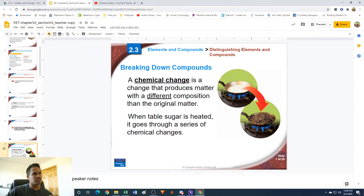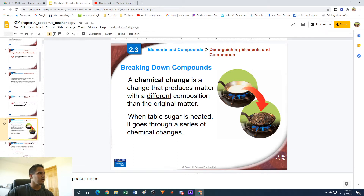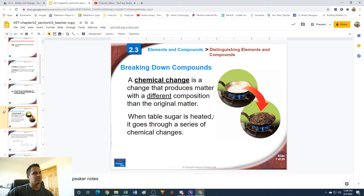There are some practice problems here, but this video is just going over the information. If you have questions on the practice problems, go watch my video on that one to help clear up any confusion. So, breaking down compounds — we call any change that produces new matter or matter with a different composition a chemical change. This can be done, of course, with compounds.